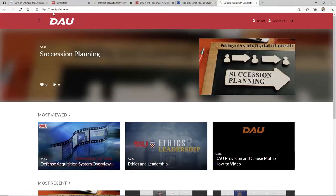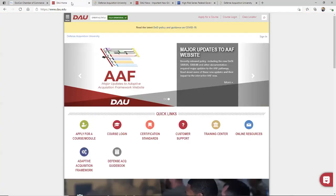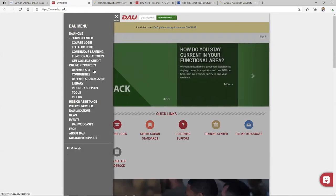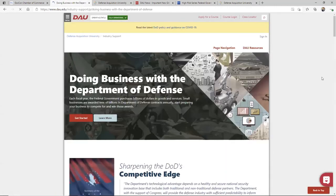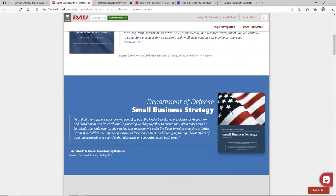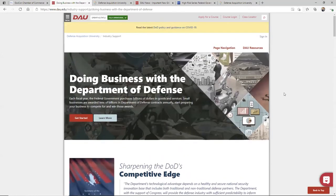Just a reminder — it's dau.edu. You can go straight in if you want by typing in media.dau.edu. Otherwise, when you go to the homepage, the left side has a menu that takes you to a lot. I only touched on a little bit that's there. You can pop into industry support and see what they've got going on. This is a lot of the stuff I share out — it's right here as well. This is good stuff for you to find and have access to.